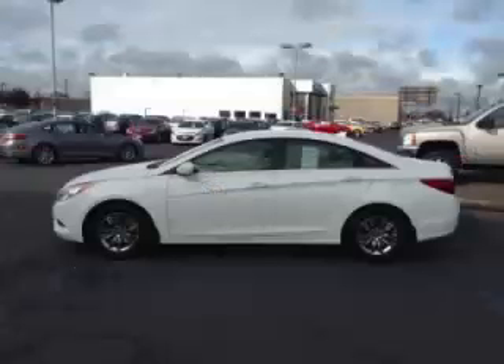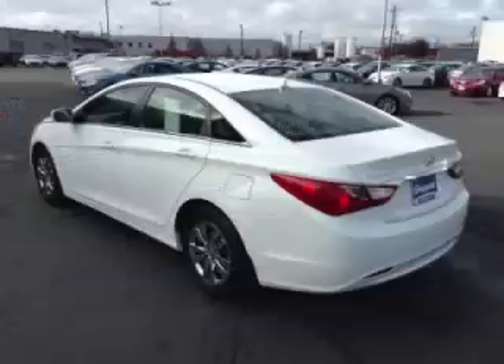This is a 2013 Hyundai Sonata GLS. With fewer than 19,000 miles, this Hyundai stands out with top-tier comfort and convenience equipment, reliability, and a 2.4-litre engine.